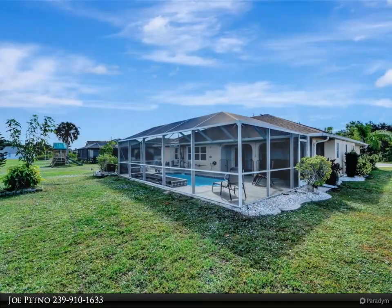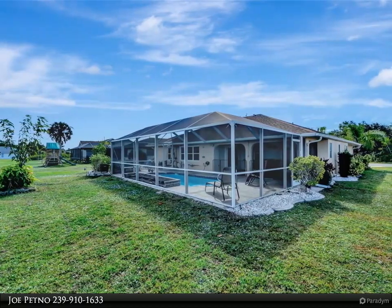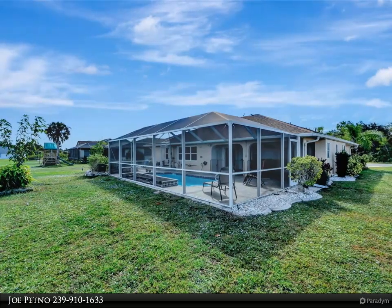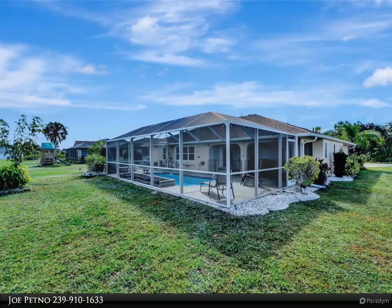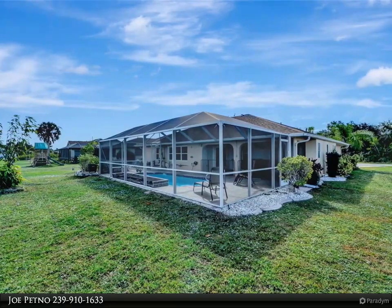Including a convenient washer and dryer. Step outside to your covered lanai, complete with a handy half bath overlooking a fiberglass heated pool. The pool area is cocooned in a brand new cage and roof from 2022, ensuring year-round enjoyment.